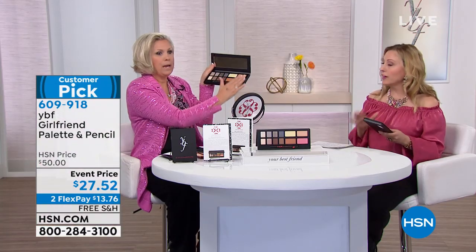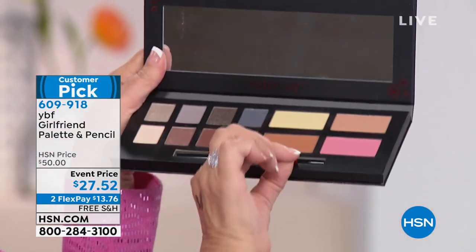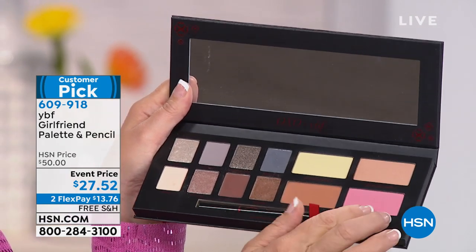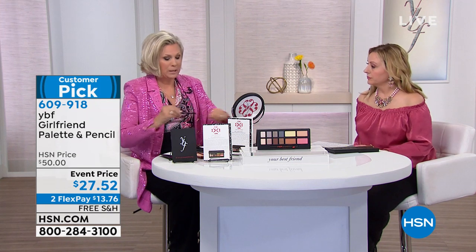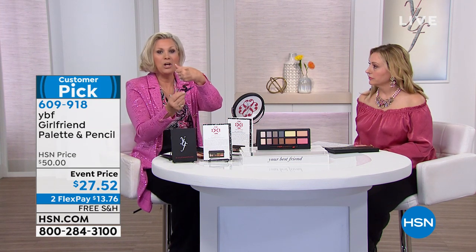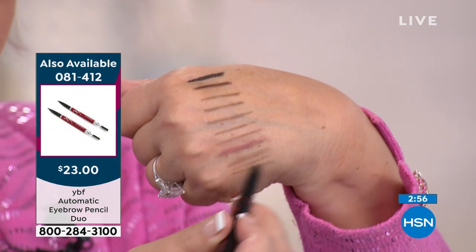Everything together in one place. There's a little ribbon on the bottom — pull that ribbon up and your brow pencil comes right up. When you get the brow pencil home, read the application card: depending on the pressure you apply, the color will change.